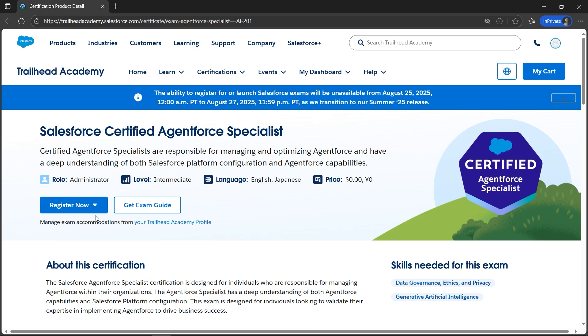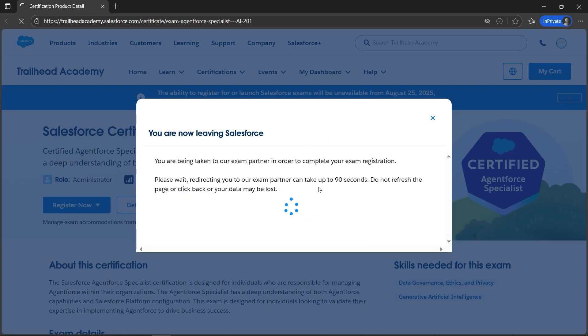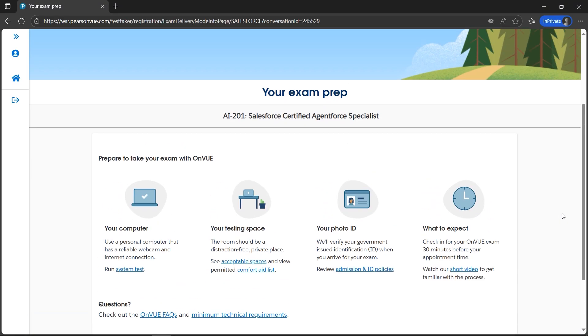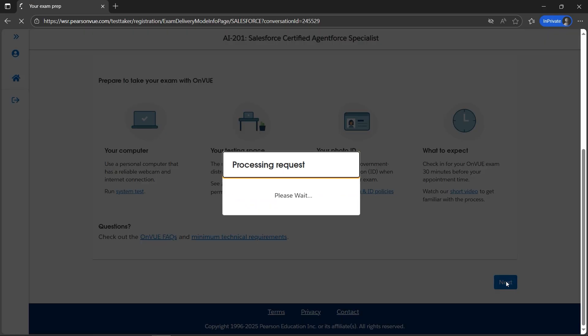After opening the link in the description box, the page will look something like this. We need to click on Register Now. Let's click on Online to complete my profile. Once done it will redirect, and now my profile is complete. Here we go with the registration process.